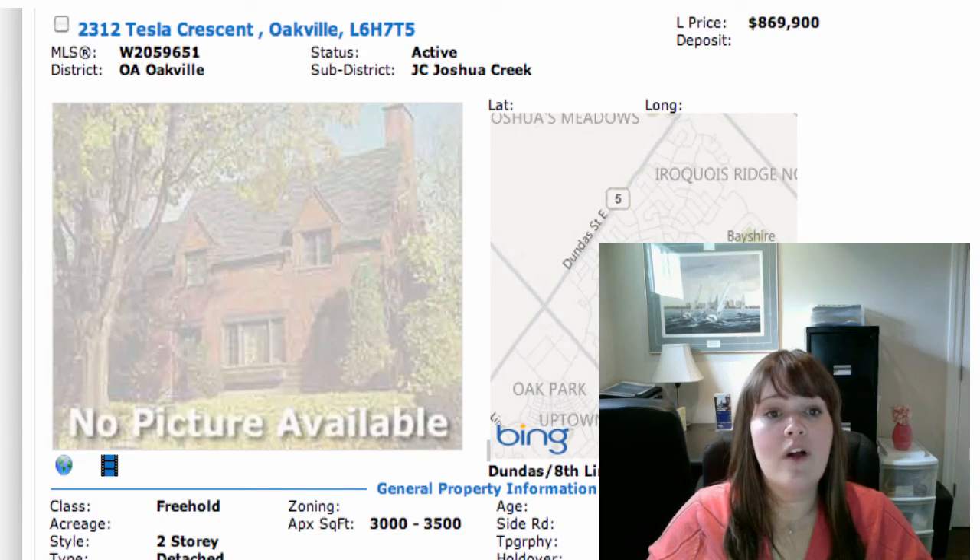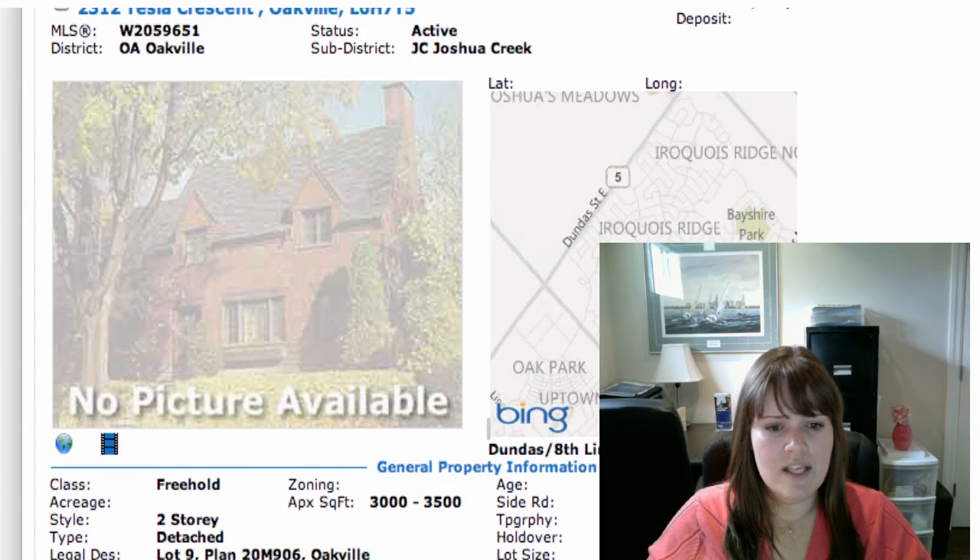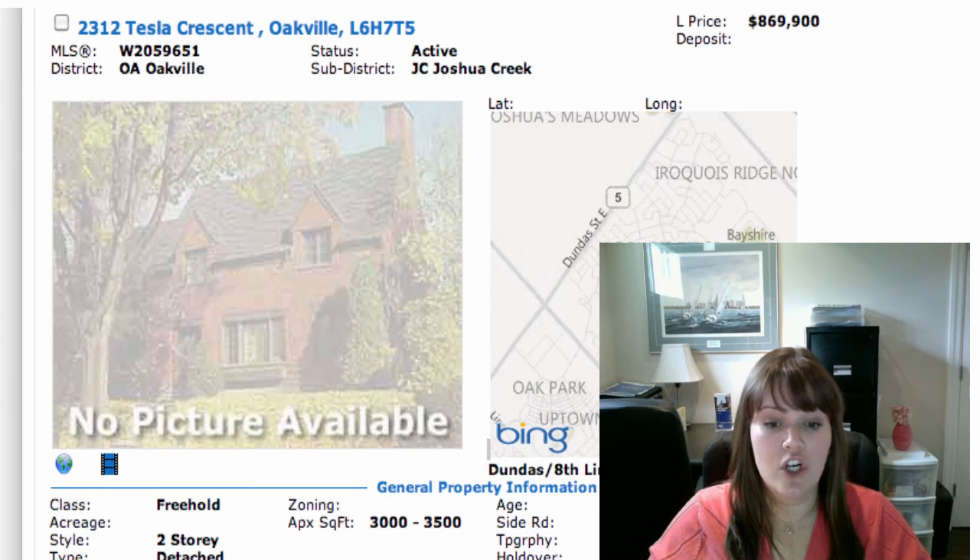Then we've got 2312 Tesla Crescent in Oakville — it's in Joshua Creek, on for $869,900. Not too far from the last house, also around Dundas and Eighth Line area. This is a fully detached two-story home, four bedrooms, separate entrance to the basement. It's a nice one — it's got professional stainless steel appliances if that makes a difference.